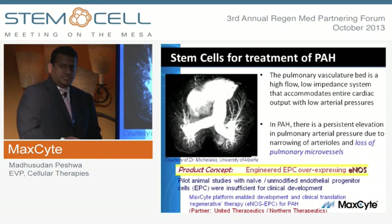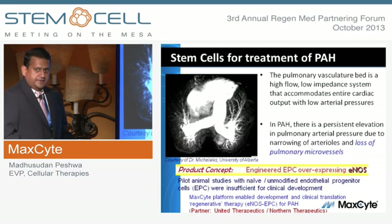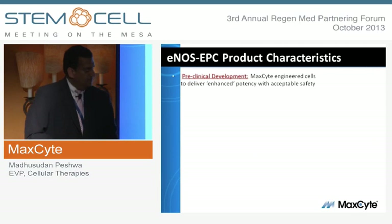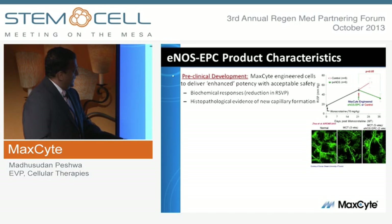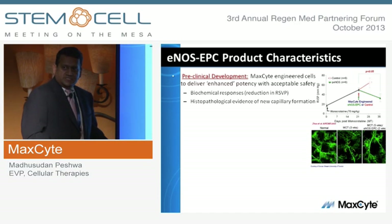Endothelial progenitor cells are stem cells that give rise to new blood vessels. Initial studies using them alone were found insufficient to drive clinically meaningful benefit. A screening study found that specifically increasing expression of endothelial nitric oxide synthase by these cells led to improved biological activity. The product concept emerged: you take the stem cells, give a drug to animals to induce disease — the stem cells alone do nothing, systolic pressure continues to rise — but in the treated group given stem cells engineered to enhance nitric oxide synthase, there is a transient drop in systolic pressure.